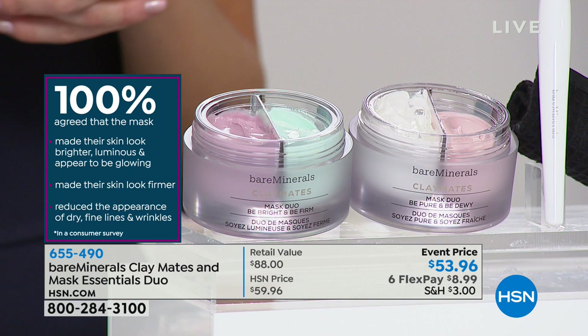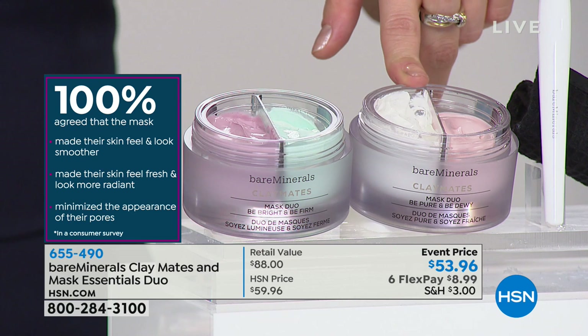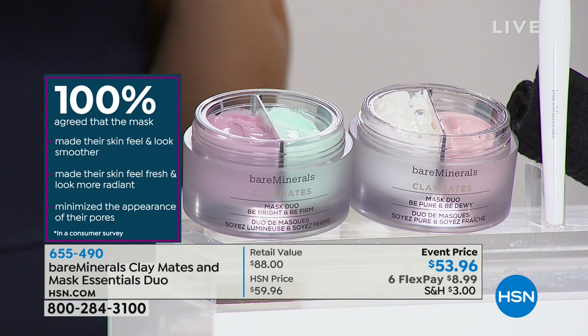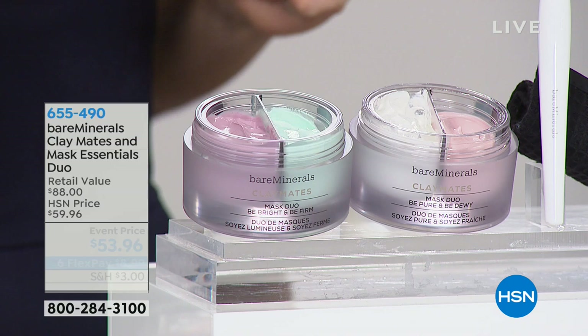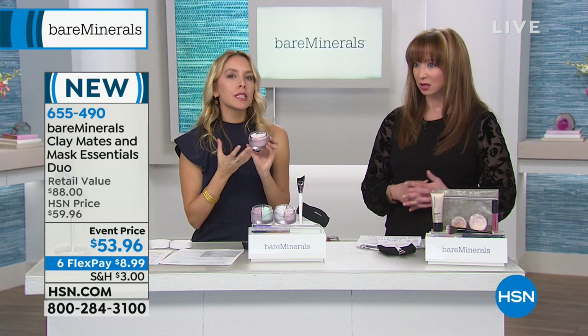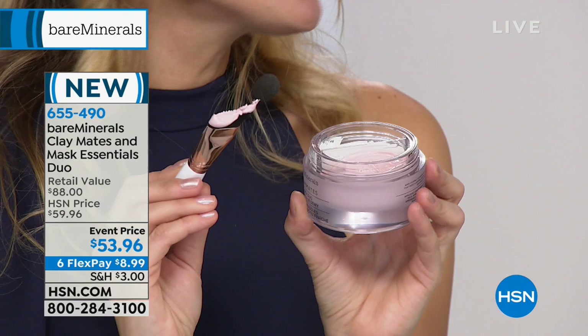The 'pure and dewy' is the pink and white clay — it helps remove dirt and impurities, calms and hydrates your skin, and reduces redness, making skin look smoother. Again, 100% consumer perception study results. They're formulated with fruit extracts, so the scent is really lovely — you actually feel like you're at a spa when you put this on. The brush is divine and helps you get into all the corners of your face, applying effortlessly without using too much product.